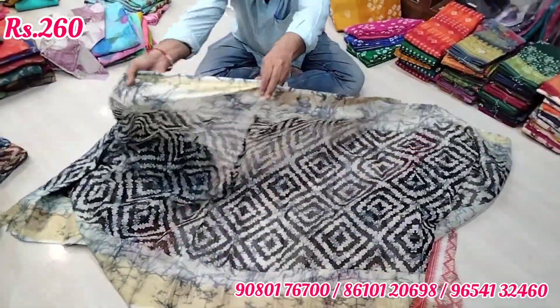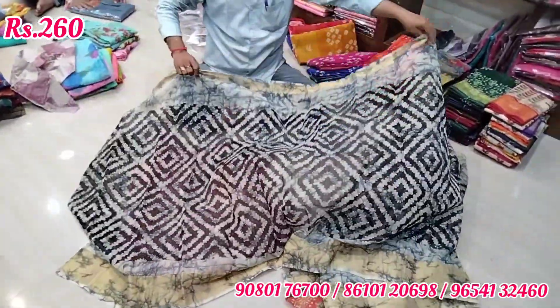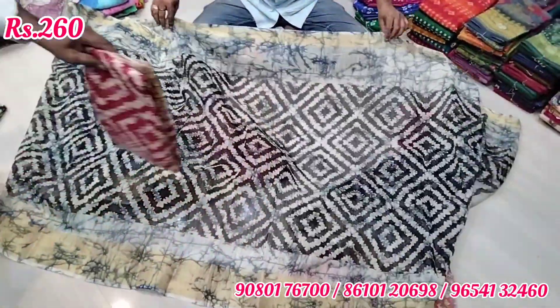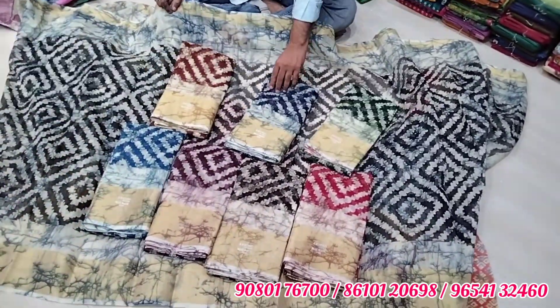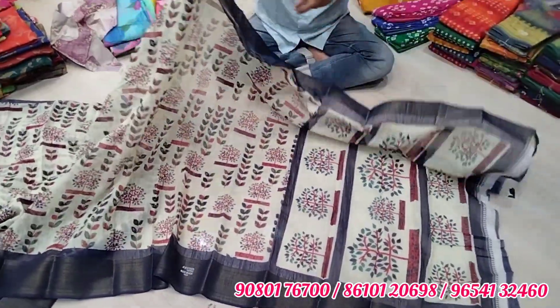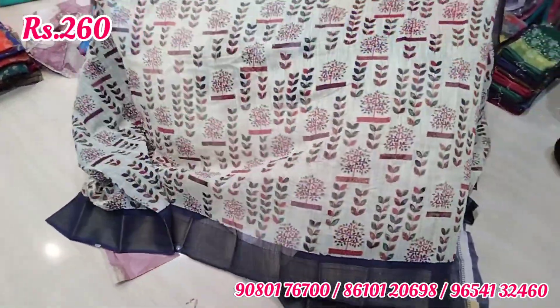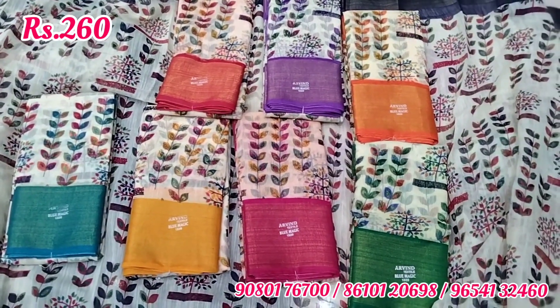Next is linen cotton — very good for office wear and daily wear. This is in the 260 price range. You can pick the color you like. There is a contrast on the blouse and a contrast on the border. This is a full leaf design saree with a nice color combination — base white with border contrast and blouse contrast. This is the 260 range.